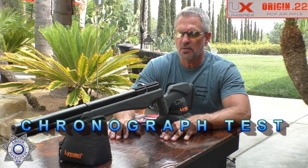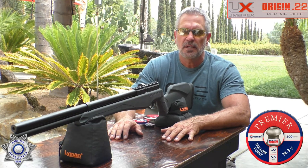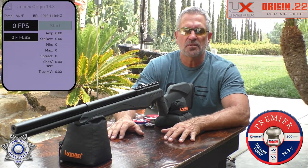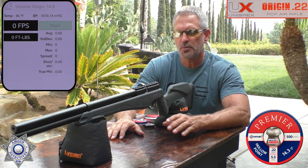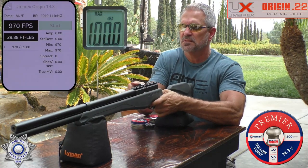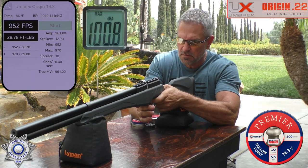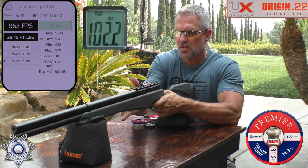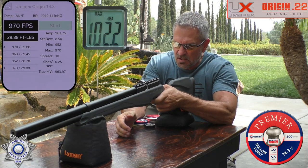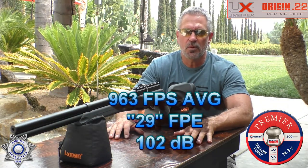Velocity testing — starting with 14.3-grain Crosman pellets: shot one 970, shot two 952, shot three 963, shot four 970, shot five 963. Moving on to 18.13-grain pellets — the 14.3s yielded 29 foot-pounds of energy, so let's see what the heavier pellets produce.